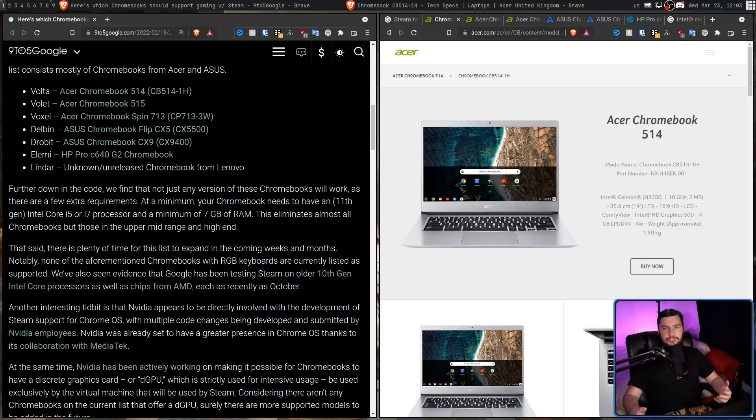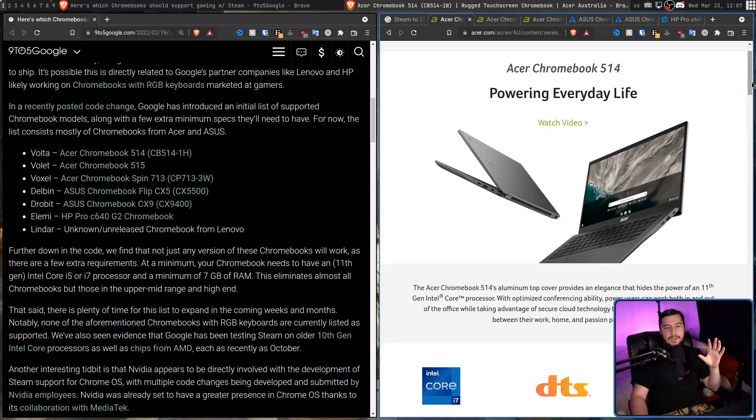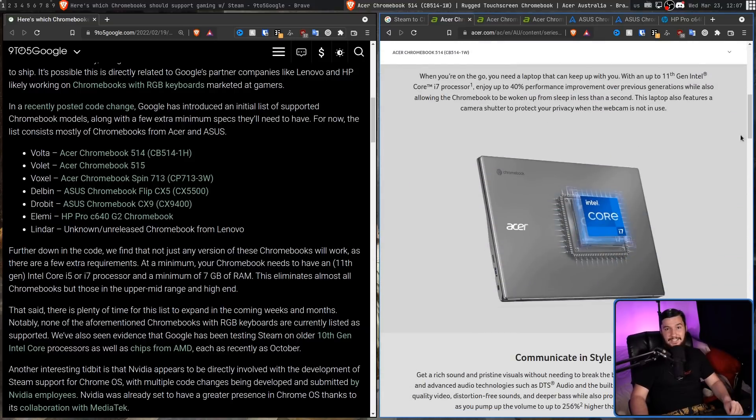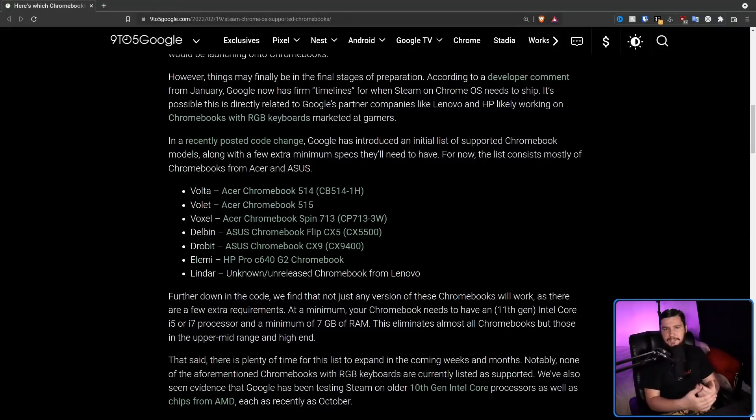I think the reason why this is on the list is to see how well Steam is going to go on really low-powered Chromebooks. This obviously isn't as low as you can go — you can go way worse with an ancient ARM processor. But when it comes to x86 devices, this is basically as low as you can go. Either that is the case, or the device they meant to mention isn't the Acer Chromebook CB514-1H — it's actually the dash 1W, which likely has the exact same motherboard but ships with an 11th Gen i7. The minimum specs for the Steam Alpha are going to be an i5 or i7 11th Gen, and also 7GB of RAM.